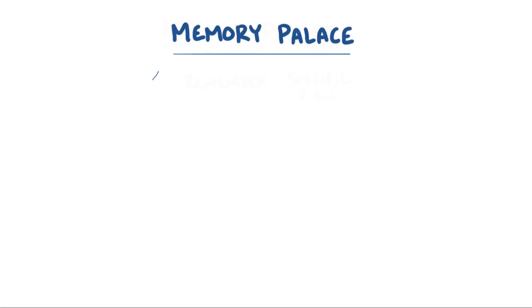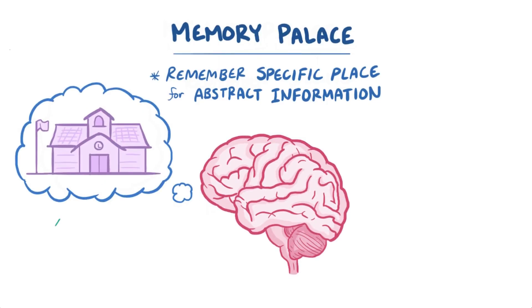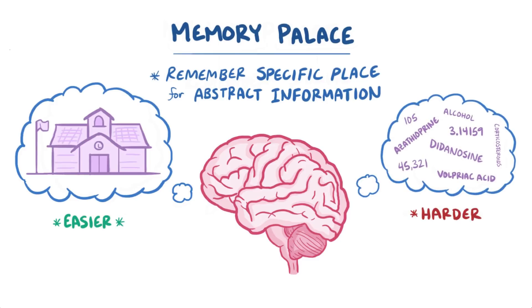A memory palace is a type of memory technique where you imagine a physical location to help you remember more abstract information. The reason that memory palaces work is that our brains are better at remembering images and locations, as opposed to abstract things like names and numbers.